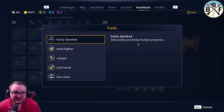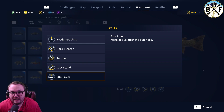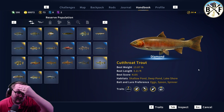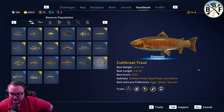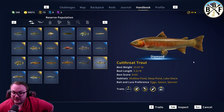As far as traits go: easily spooked, hard fighter, jumper, last, and sun lover. I definitely get the most trout — especially cutthroats and brookies — from around 6 a.m. to noon, so that's a great time to fish for these.